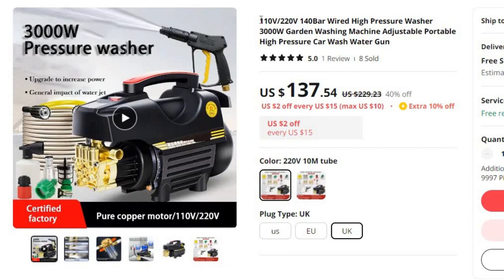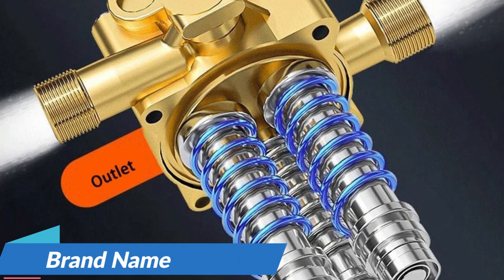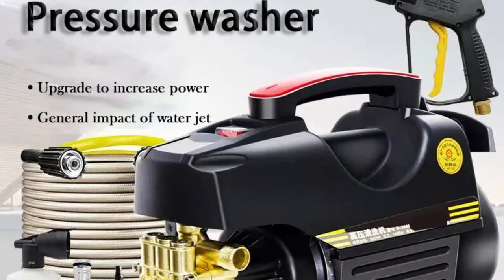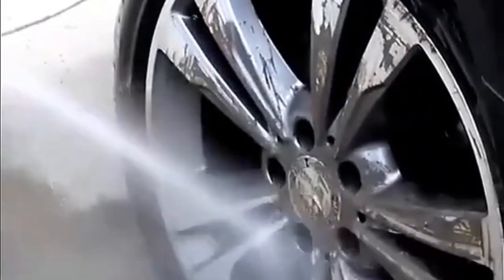Number 7: 110V/220V 140 Bar Wired High Pressure Washer. This pressure washer is here with 40% price off — now you can get it at around $137. Introducing the 140 Bar Wired High Pressure Washer, a powerful 3000W cleaning marvel designed for your garden and car washing needs. With the flexibility of both 110V and 220V, this washer ensures a robust cleaning experience, featuring an adjustable pressure system and a convenient portable design. Brand name: LISM. First, powerful performance — boasting 3000W of power, the 140 Bar Wired High Pressure Washer delivers a high-performance cleaning experience. Say goodbye to stubborn dirt and grime on your car or in the garden, as this powerhouse makes quick work of tough cleaning tasks. Second, adjustable pressure — tailor your cleaning approach with the adjustable pressure feature.